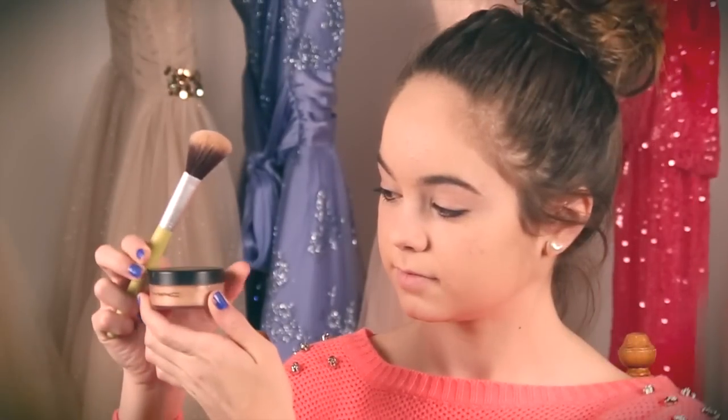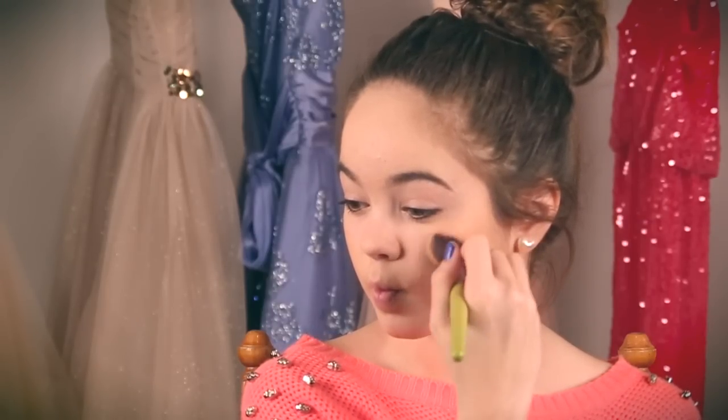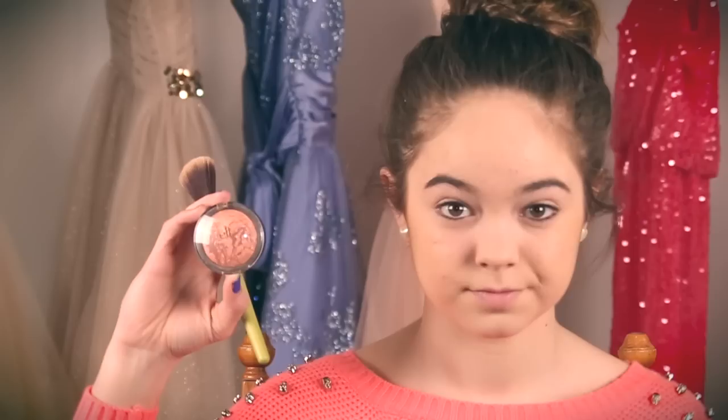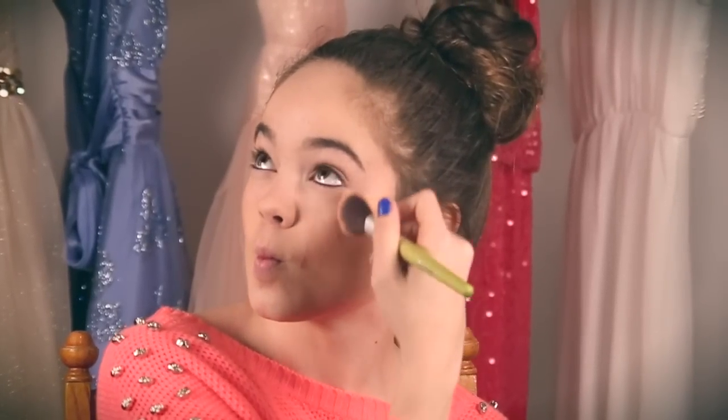Next I take my MAC bronzer and I just highlight my cheekbones and basically make my whole face glow. Then I take my favorite blush from ELF, which is only three dollars at Target — I totally recommend you guys getting it because it is amazing. I just apply this basically where I put the bronzer.